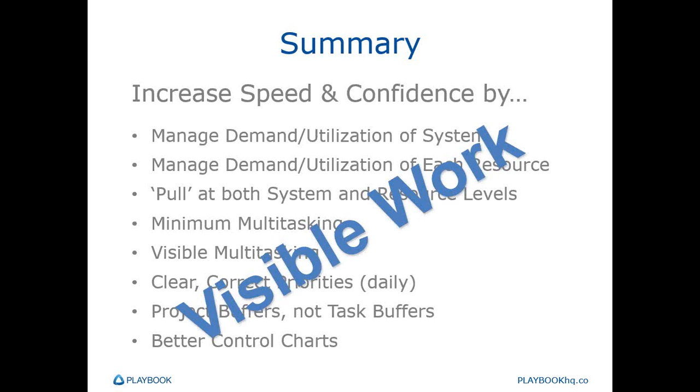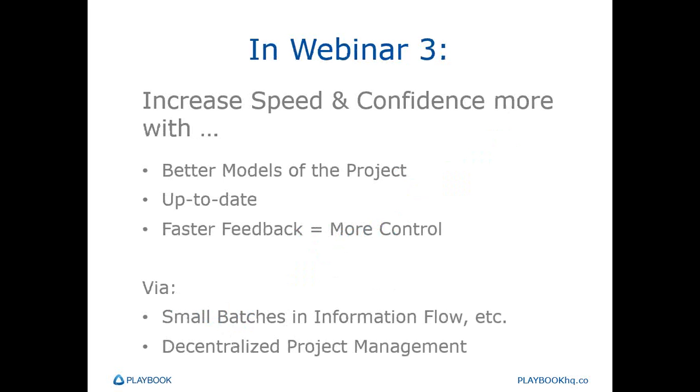When we get to the next webinar — webinar three — we're going to increase speed and confidence a little bit more. We'll talk about how to have good plans and good models of the project, how to keep them up to date, and how to get better, faster feedback on the status of tasks and what's a priority today so we can get more control over our system. We'll accomplish these via decentralized project management and all the great benefits of decentralizing project management and small-batching our updates, information flow, as well as our design-build-test loops.